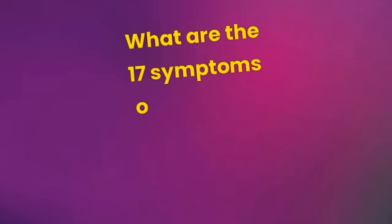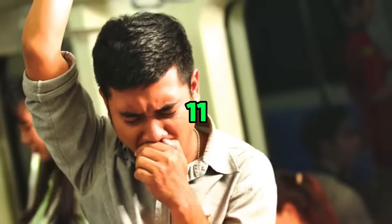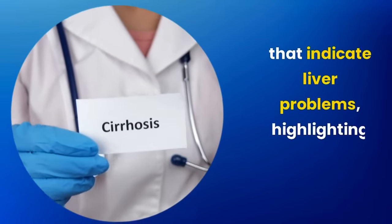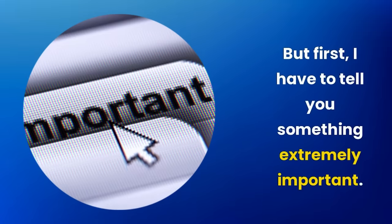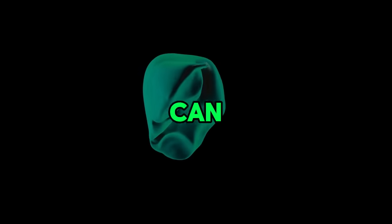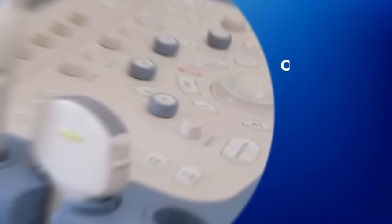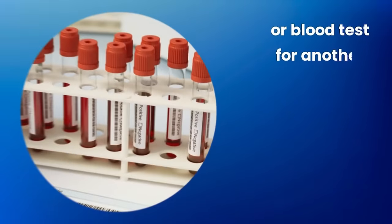What are the 17 symptoms of fatty liver that you cannot ignore? I will talk about 6 initial symptoms and 11 more serious complications that indicate liver problems, highlighting the urgent need for care. But first, I have to tell you something extremely important. Hepatic steatosis is silent. Discovering that you have fatty liver can be a surprise for many, as more than a third of adults have this condition without knowing. Often it is detected by chance during an ultrasound or blood test for another reason.